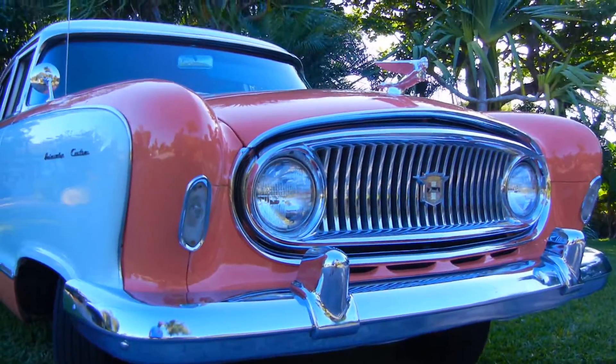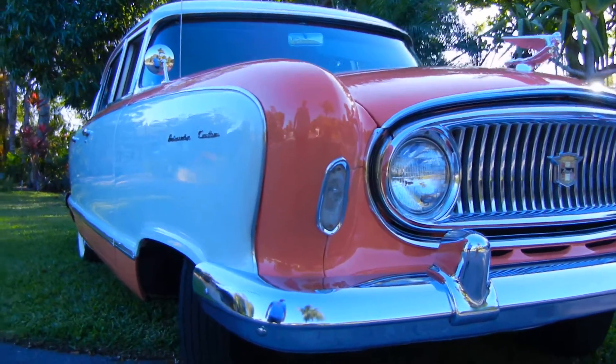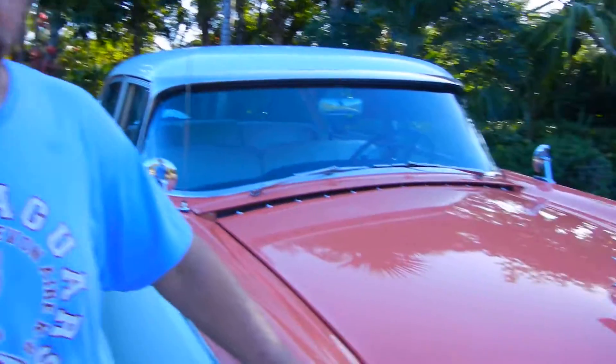It just doesn't get any better than this, and if you buy this car, you'll have a car that will give you many, many miles. It's only got 66,000 original miles. The engine purrs at 50, 60, 70 miles an hour. Enjoy — it's a great car. See you.